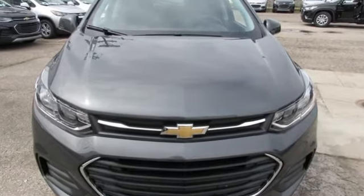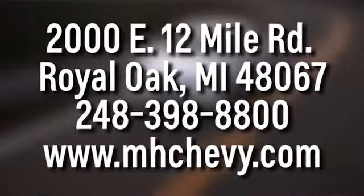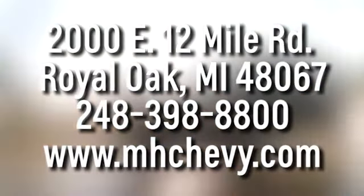Hurry in today for a test drive. Call, click, or stop into Matthew Hargrave's Chevrolet today. We're conveniently located at 2000 East 12 Mile Road in Royal Oak.